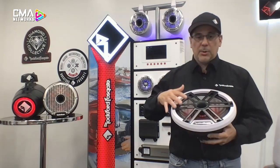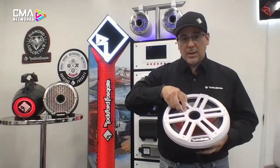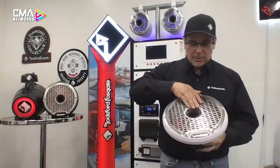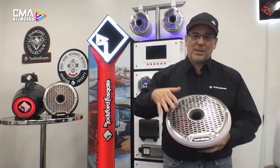The customizable grill option is really cool. Supplied with the kit is a sport grill available in black or white options. You can also use the stainless steel option. A great feature that many customers do is powder coat these so they match the aesthetics of the boat. There's nothing like customizable options when it comes to intricate marine builds, and these speakers allow for that.